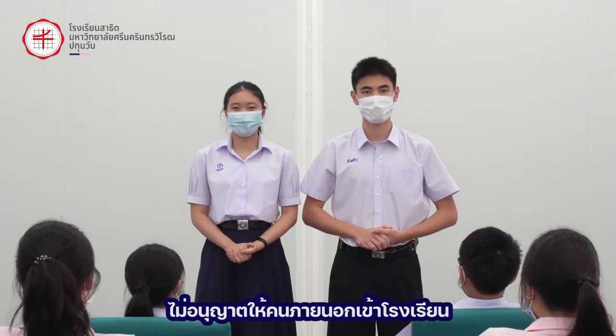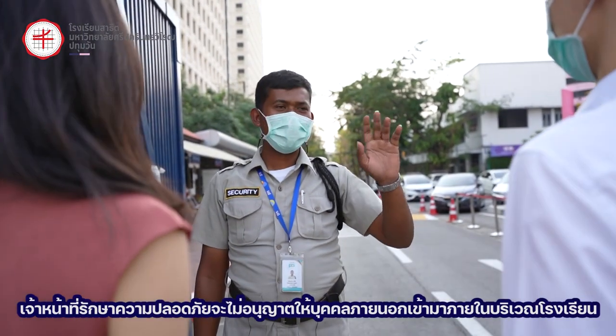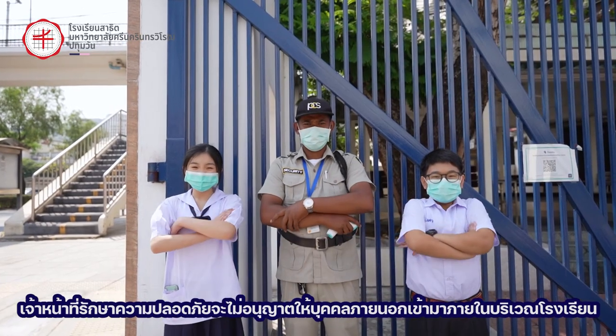Preventive measure 3: outside individuals will not be allowed in the school. Security guards will watch for any outside individuals and escort them out after a warning.